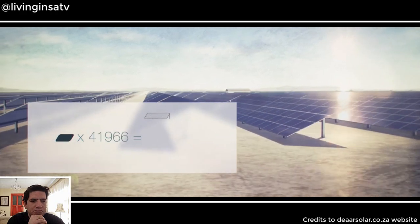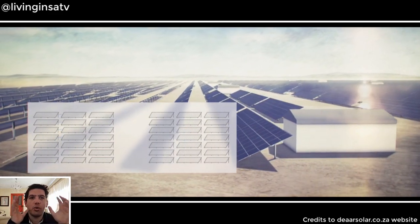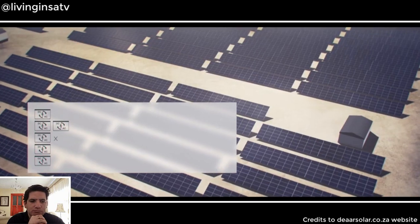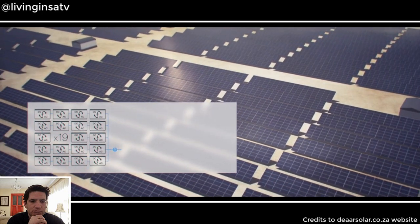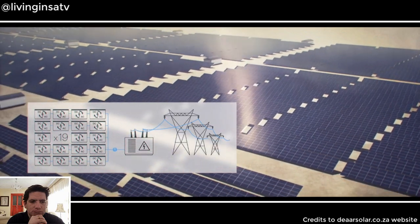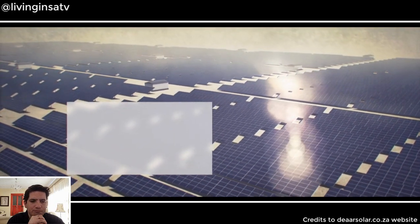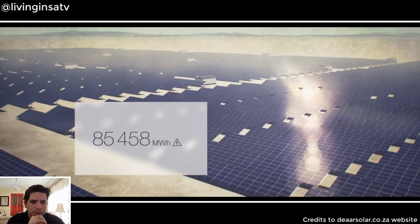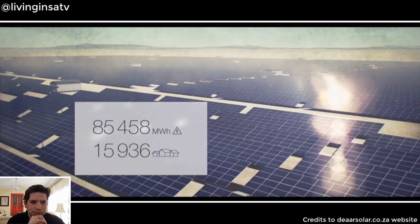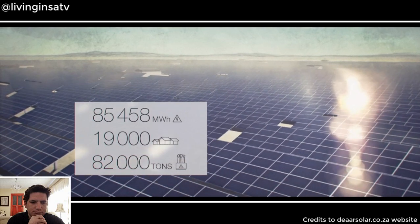In the RAR facility, there are 95 modules in each array and 167,580 in total. The direct current generated is carried through wiring to an inverter which converts it to alternating current. There are 19 inverters across the field, all coming together at the substation where power is stepped up from 22 kV to 132 kV and fed into the overhead lines. When operating at full capacity, Da'ar Solar Power supplies over 85,000 MWh of clean renewable energy per year, meeting the annual energy needs of more than 19,000 South African homes and avoiding more than 82,000 tons of carbon emissions from fossil fuels each year.